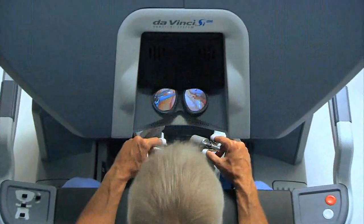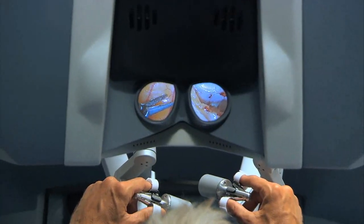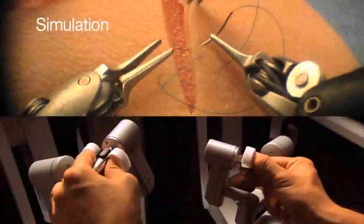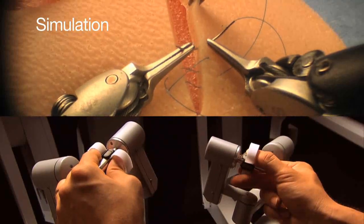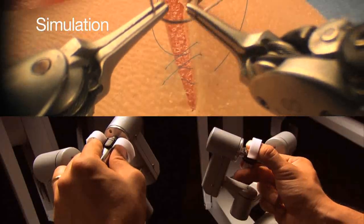The advantage of robotic surgery is the visualization is so much better — you actually see in three dimensions. It's also magnified, so you can see better. The instruments are wristed, so they actually function a lot like your wrists, so you can pick things up. You can actually sew like you would with your hands.